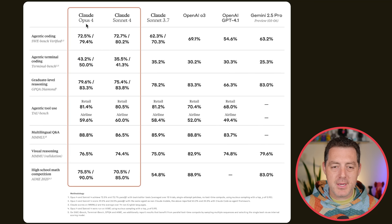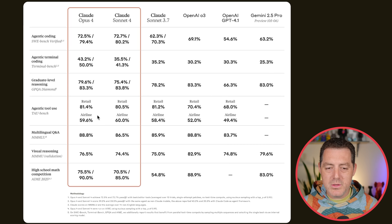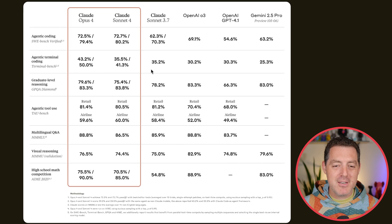Here are some more benchmarks. Terminal Bench: Claude Opus 4 winning at 43.2% compared to Sonnet 4 at 35%, the O3 model at 30%, GPT-4.1 at 30%, Gemini 2.5 Pro at 25% — which, to date, Gemini 2.5 Pro is still my favorite coding model. GPQA Diamond, which is graduate-level reasoning: we have Agentic Tool Use doing quite well compared to the other models. Multilingual Q&A getting a nice bump, visual reasoning getting about the same score, and high school math competition — AME 2025 — getting a very nice bump over Claude 3.7.